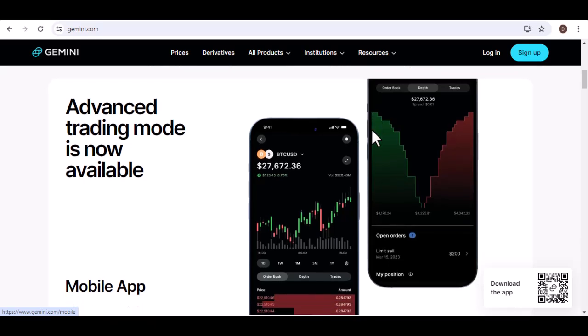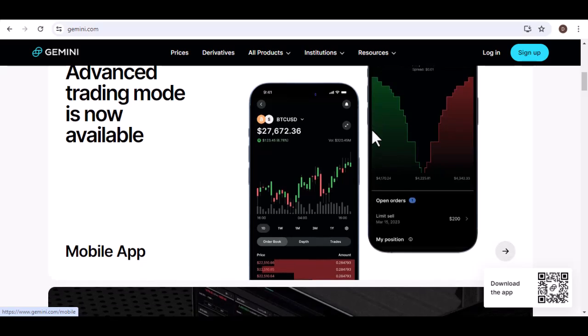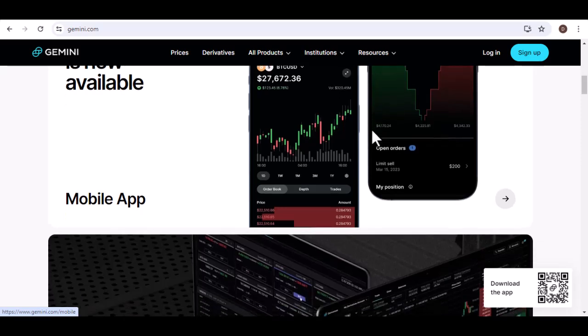As of the current date, the minimum Bitcoin withdrawal amount on Gemini is a specific BTC amount. This means you'll need to have at least that much Bitcoin in your Gemini wallet before you can initiate a withdrawal.